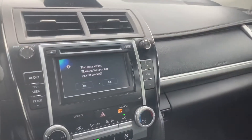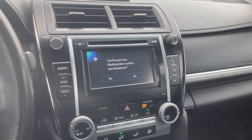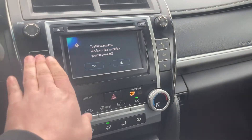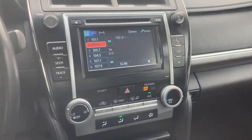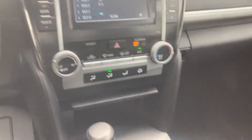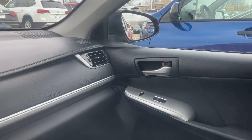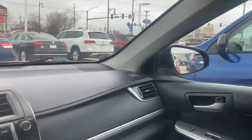They both have Bluetooth technology — you can connect your phone, play media and music, and also make and receive phone calls through the system. This one has an in-screen display as well. My name is Matt Russell and you can contact me at 319-423-5524.